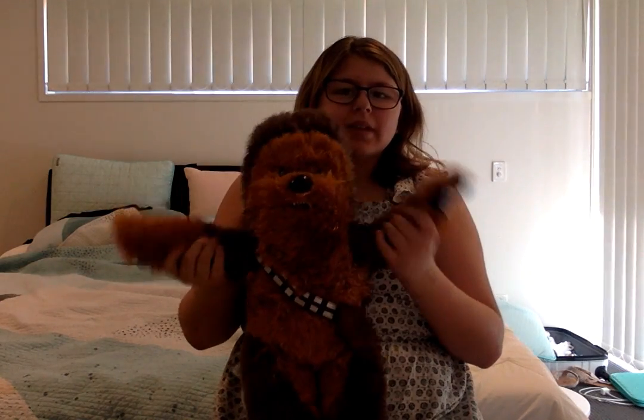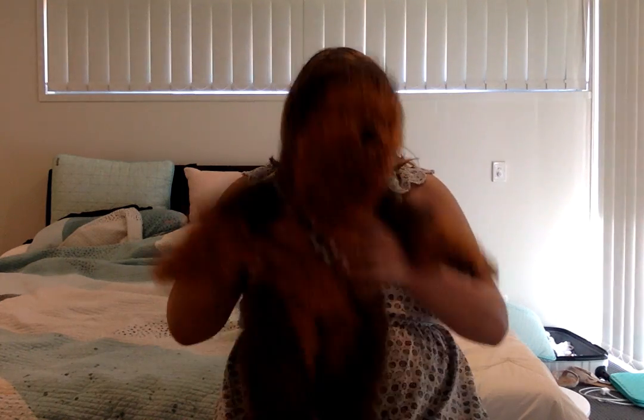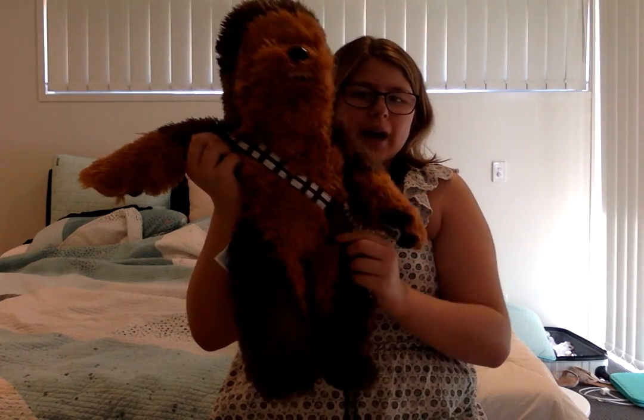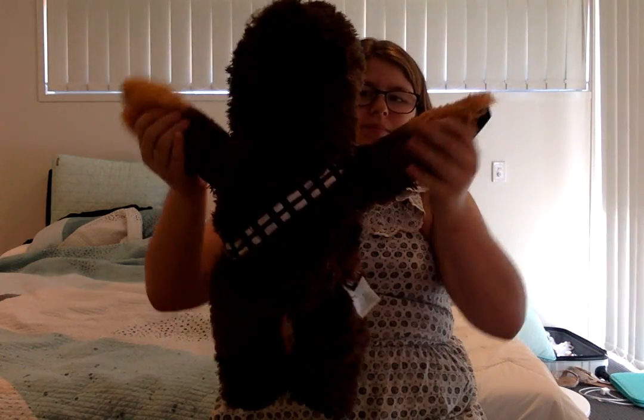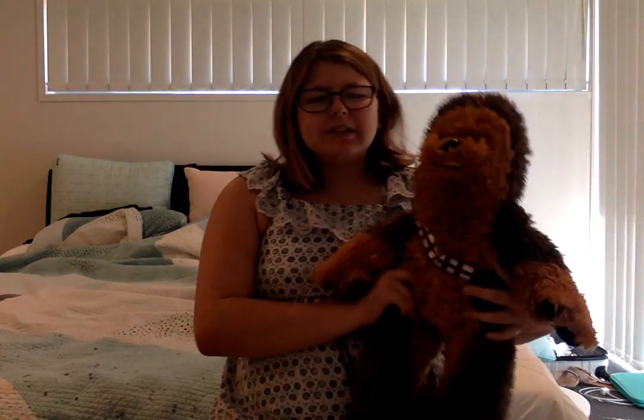I turned 14 on the 2nd of November last week. What I got for my birthday is this Chewbacca Build-A-Bear. It plays the Star Wars theme song, it sounds like Chewbacca, and I just love it. It's so squishy — it's got the pouch and everything. The face is such a cute face, and I just think it was a really cute birthday present from my mum.